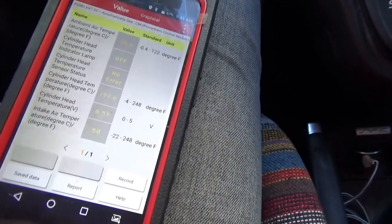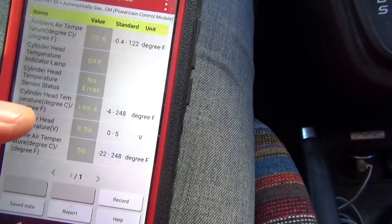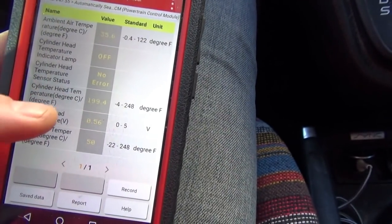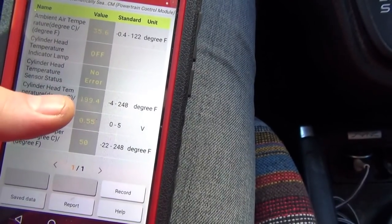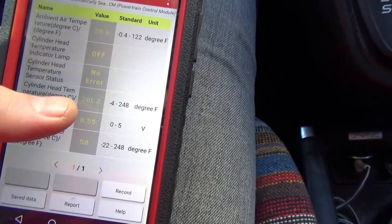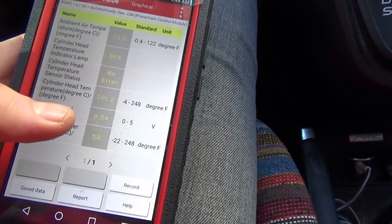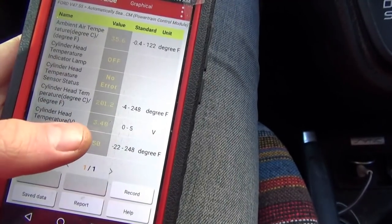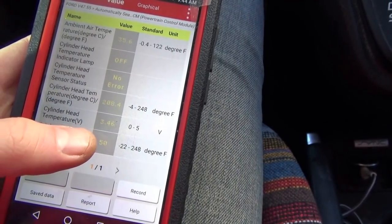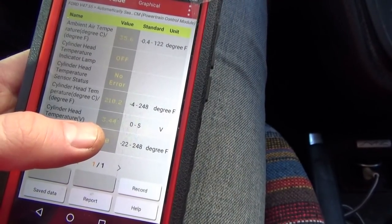Bonus footage: I want to see the cooling fans kick on so we can return this car to the customer. I know it's a fix, but keeping the RPMs up — we're at 200 degrees right now, 201. You can see our voltage there. This is a smart sensor — that's very interesting, I'm glad we recorded this.